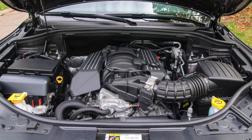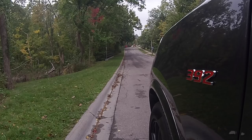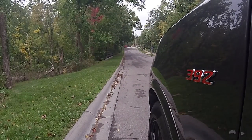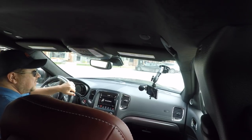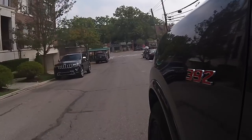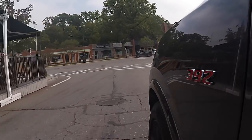You look at it this way: here's a 475 horsepower, 470 foot-pounds of torque, 392 cubic inch, 6.4 liter engine in a Durango. The power is pretty substantial. It tows 8,600 pounds. It accelerates to 60 in about four and a half seconds according to certified NHRA testing, and the quarter mile was 12.9.